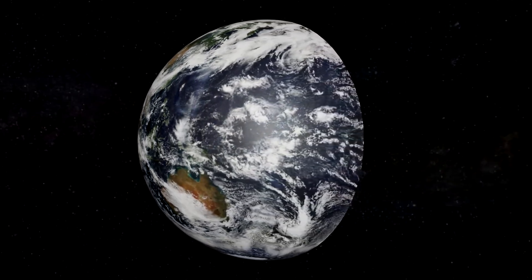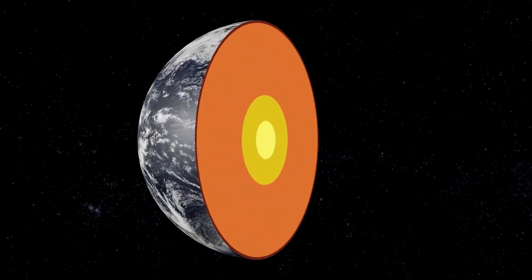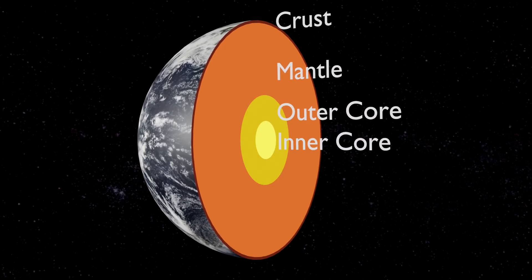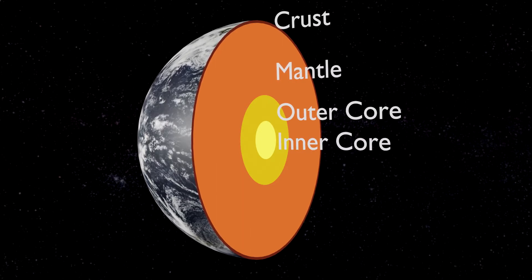Remember also that the Earth is mostly molten. The crust is solid — about 30 miles thick — but below that it's liquid, and so it gets pulled into a sphere by gravity. But even if the Earth wasn't molten in the middle, even if it was solid rock right to the core, it still wouldn't be able to resist gravity.